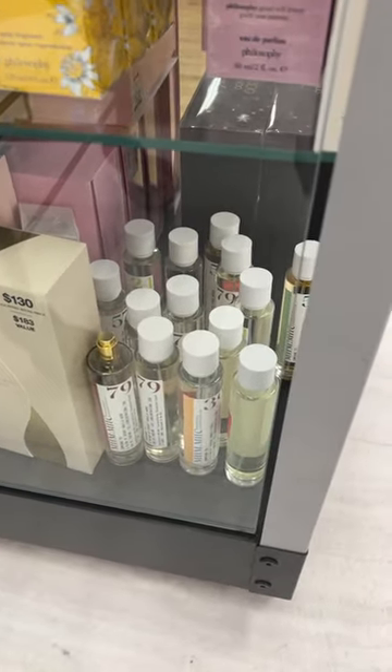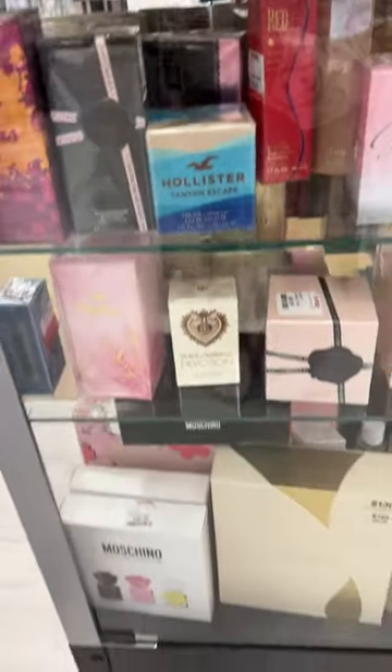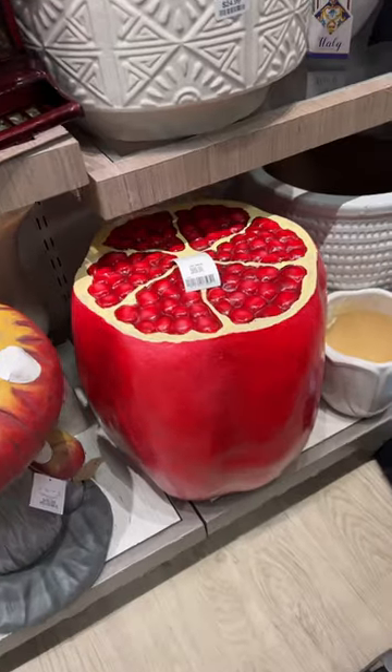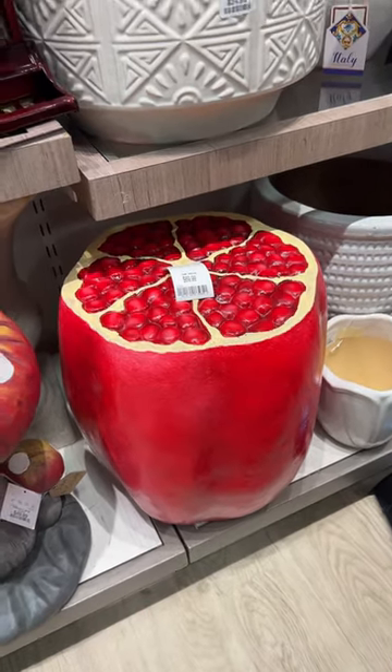We have so many perfumes here and good ones — I've never seen minis of these before and I really want to grab it, it's $20. First time we've ever seen a pomegranate stole — this is so cute for $70. I just found the sushi sets here, and I have this one back here.